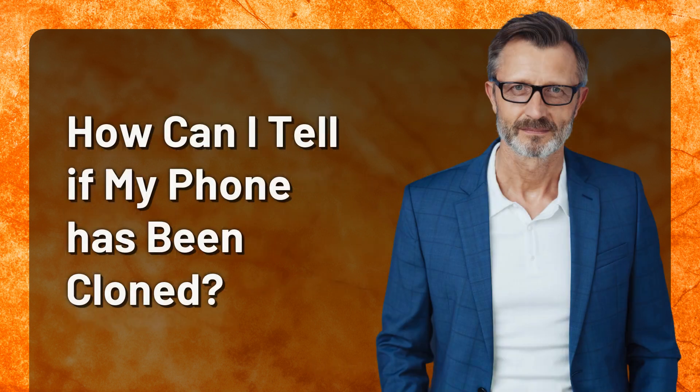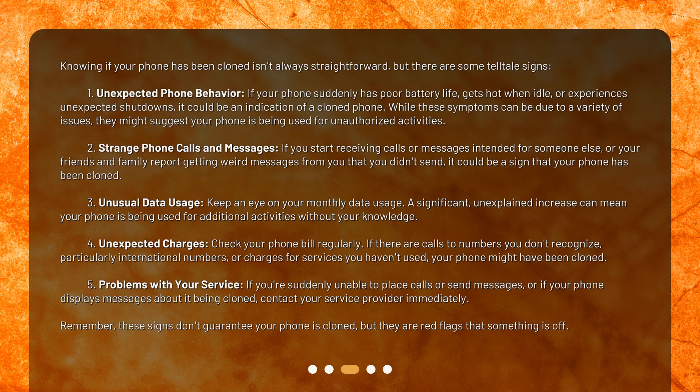How can I tell if my phone has been cloned? Knowing if your phone has been cloned isn't always straightforward, but there are some telltale signs. 1. Unexpected phone behavior: if your phone suddenly has poor battery life, gets hot when idle, or experiences unexpected shutdowns, it could be an indication of a cloned phone. While these symptoms can be due to a variety of issues, they might suggest your phone is being used for unauthorized activities.